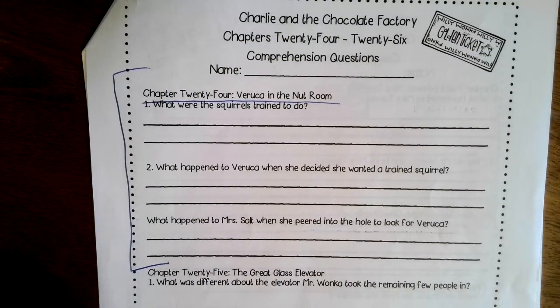Veruca Salt says, 'Daddy, I want a squirrel — I want one of those trained squirrels.' Mr. Willy Wonka says, 'Do not go in there, I'm not selling them, they're mine.' But Veruca decides to go in anyway. She tries to grab a squirrel and all of a sudden 100 squirrels jump on her — 25 on each arm, 25 on one leg, 24 on another — holding her down. That last squirrel goes up on her shoulder and knocks her head to see if she's a bad nut, and it turns out she is. So she's thrown down the garbage chute.